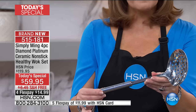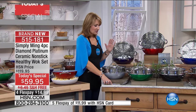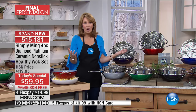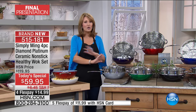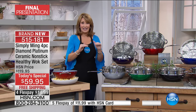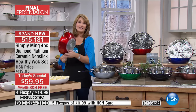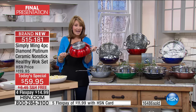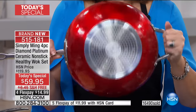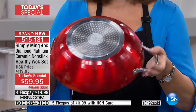You're also getting a stainless steel skimmer — the perfect little utensil for use with your wok pan. There's so much you can do with this besides wok cooking. You can put this in your oven, use it on any type of stove top. This gorgeous red has been flying out the door — already over 16, almost 17,000 have been spoken for. Red has been the top choice tonight.